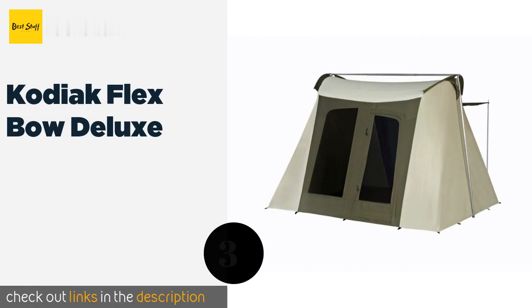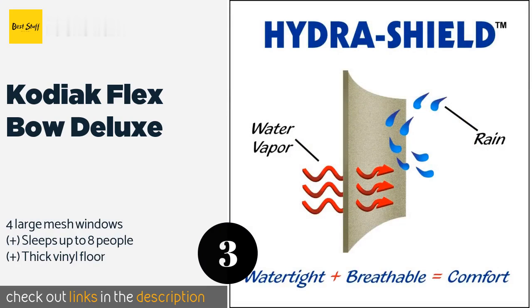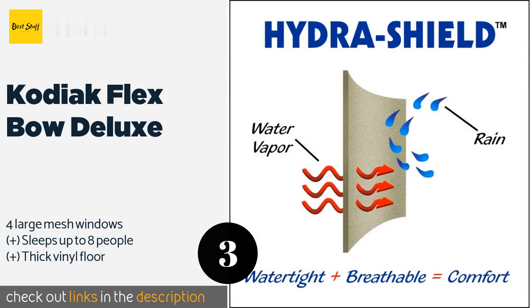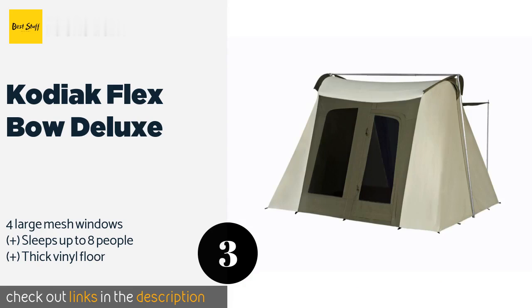The next product is the Kodiak Flex Bow Deluxe. The Kodiak Flex Bow Deluxe is constructed from durable cotton duck canvas, which makes it rugged, extremely breathable, and perfect for backwoods outings. It features two vents that help to improve air circulation and regulate the temperature throughout the interior. This product is available on Amazon for $650.